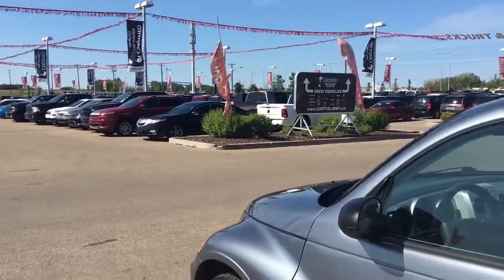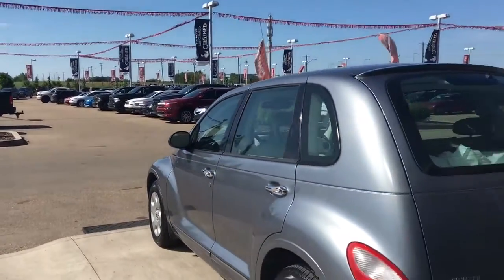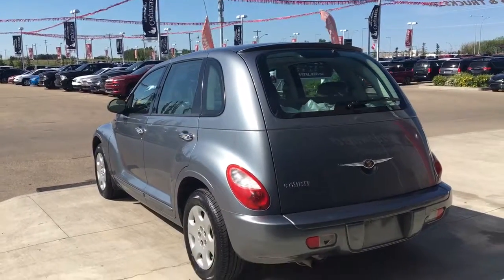You have your black mirrors, chrome door handles, and nice chrome badging. Let me go grab the keys and I'll show you the inside.